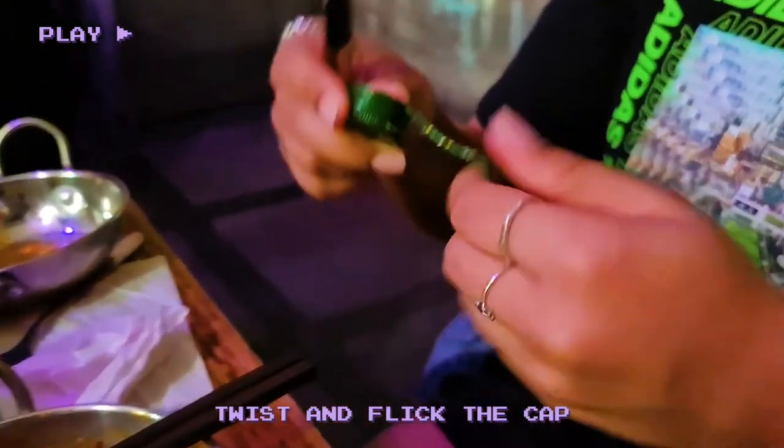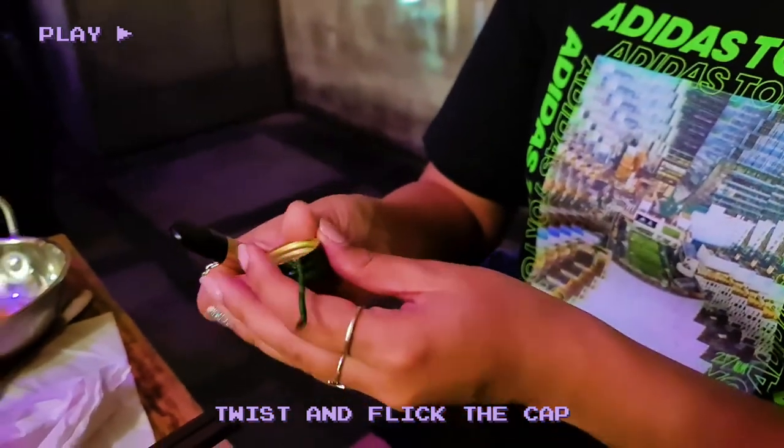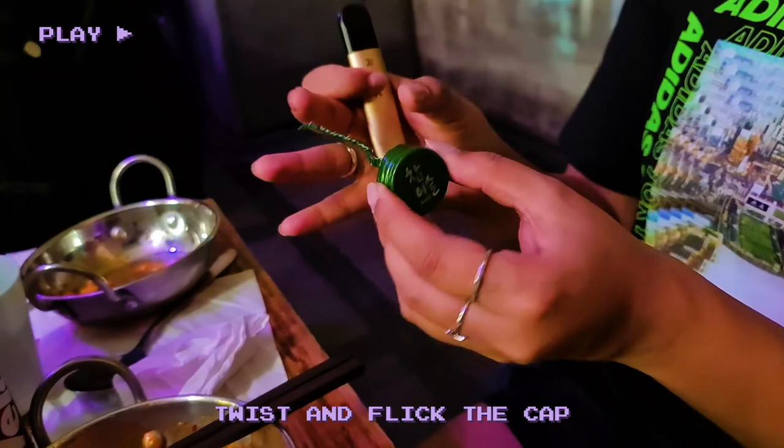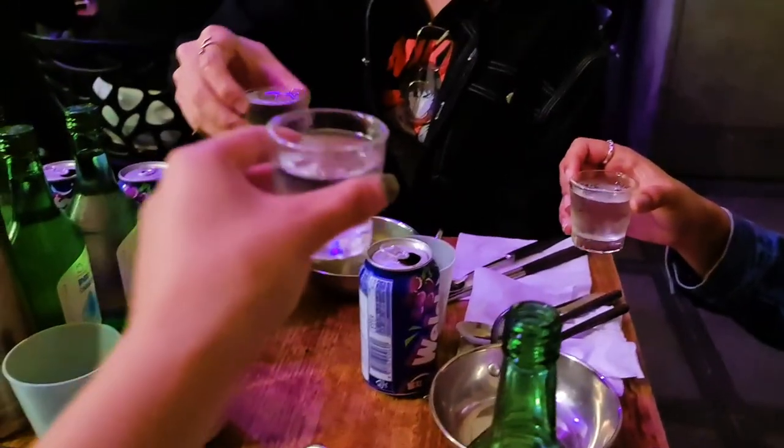Try a Korean drinking game where you twist and flick the cap. The first to flick the middle tab off has to drink. Kanbei!